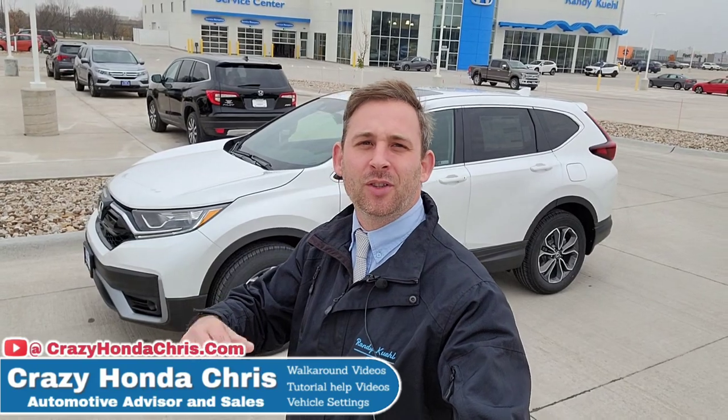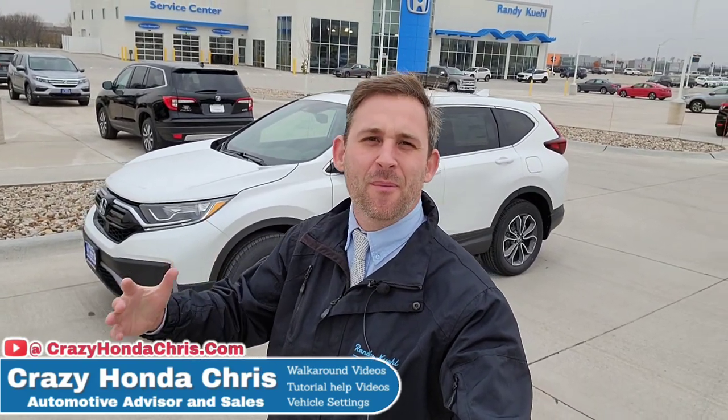Hey guys, thanks again for watching. Hopefully it was very helpful in answering your questions, but if I missed something or you have more questions, drop them down below in the comments and I'll do my best to answer. If you're in the market, you know where I'm at — right here at Randy Kilb Honda in Cedar Rapids, Iowa. Just ask for me, Crazy Honda Chris. Thanks again for your support — I'll see you in the next video.